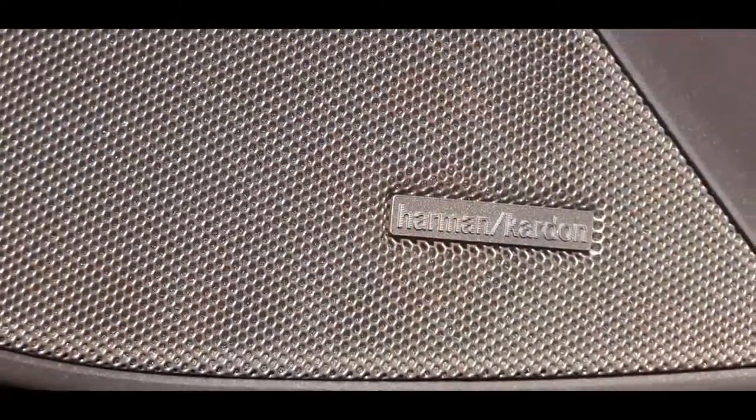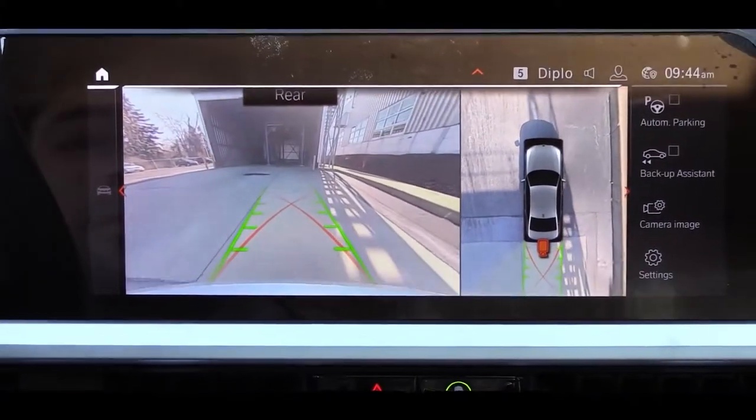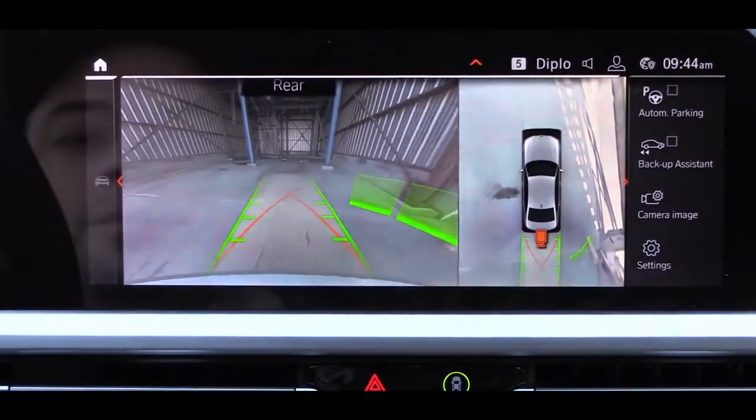Definitely a very nice sound system on this one. The last thing on the tech display worth mentioning is that when you put the 3 Series in reverse, you get a rear-view camera showing you what's behind you.